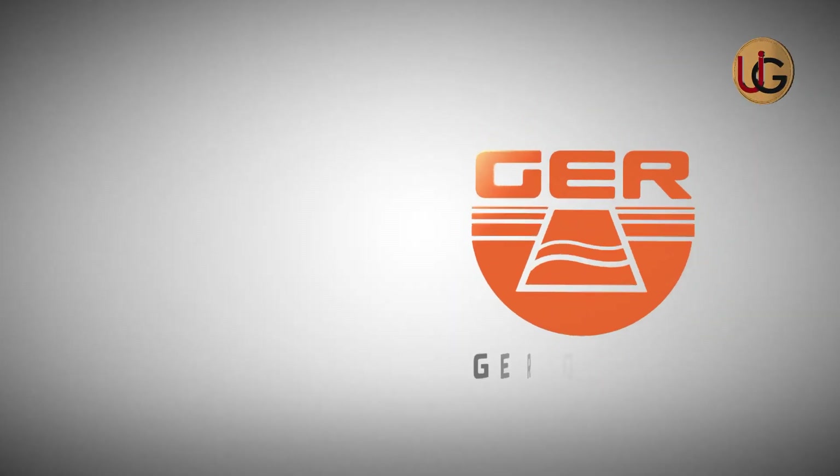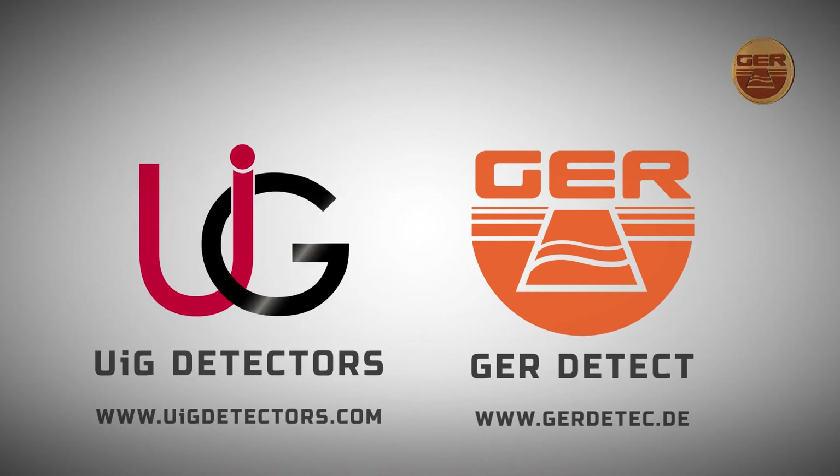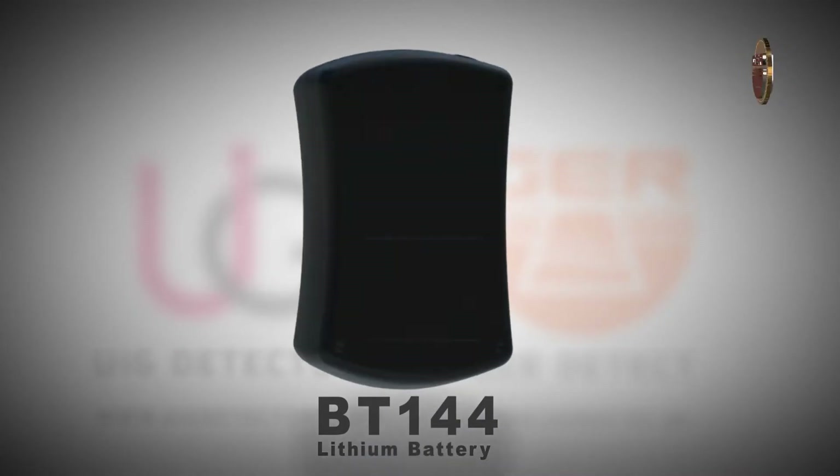GER Detect, in cooperation with its exclusive agent UIG Detectors, presents to you comprehensive guidance on the BT-144 lithium-ion battery.